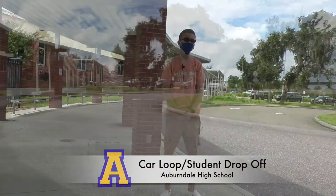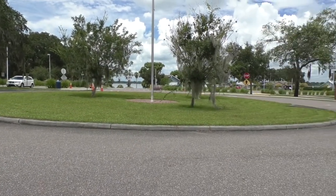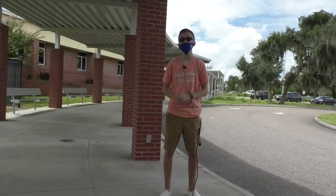Welcome to the car loop, Bloodhounds. This is located between the front office and the auditorium, and this is where parents will drop off and pick up their students every day. It is recommended that you use this loop and not the back parking lot.